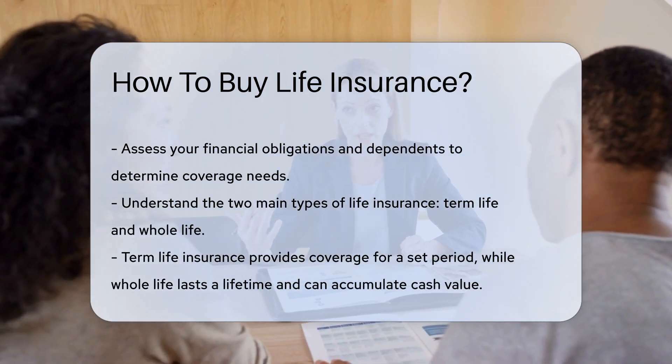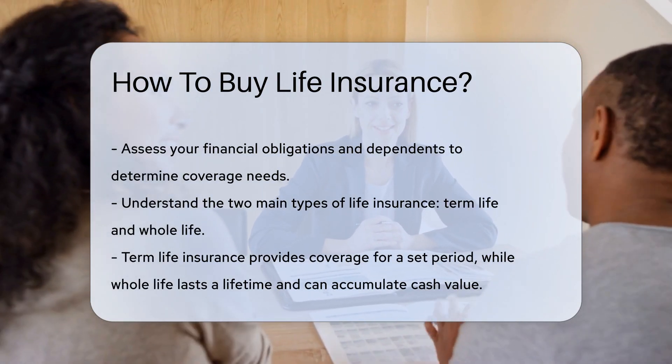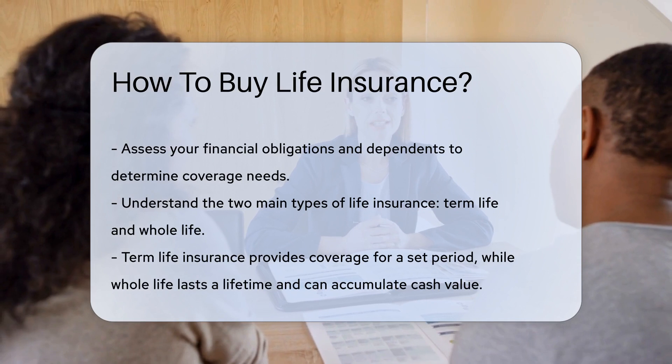First, assess your needs. Consider your financial obligations, debts, and who relies on your income. This will guide you on the amount of coverage required.